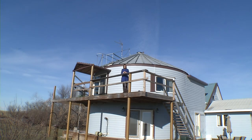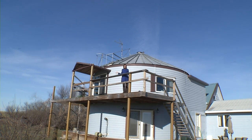For years, Gerald's silos provided food for his cows. But as the years went by, he found another use for them. They now provide shelter for his family.